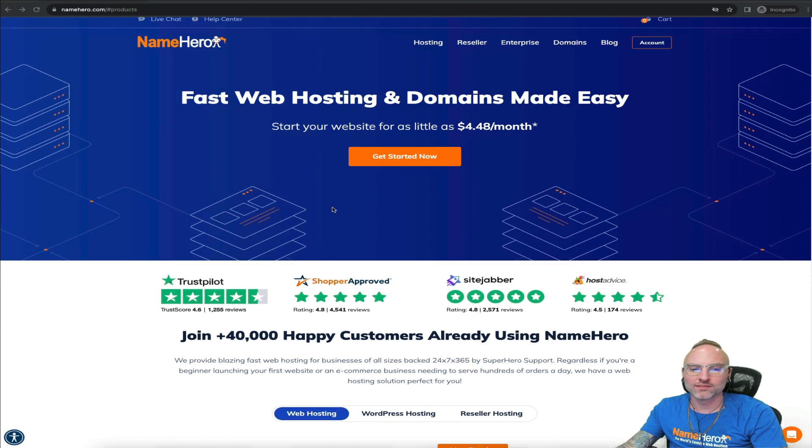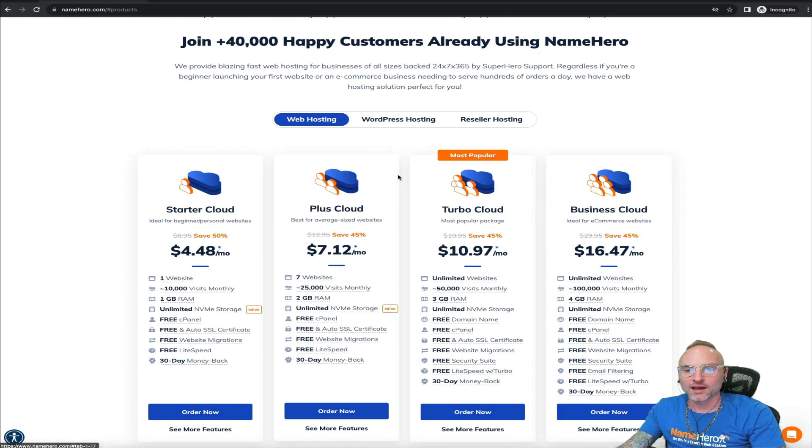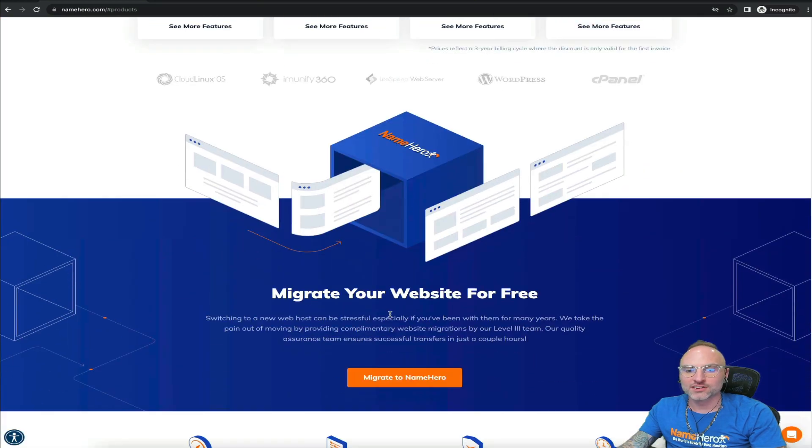Right now I'm on our main website. If you scroll down you can see our different packages: web hosting, WordPress, and reseller. Our VPSs are up here as well, but migrations are free for all of our products — so regardless of what type of package you've purchased at NameHero, we can get you migrated over.